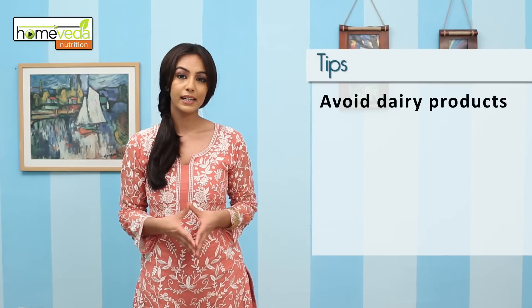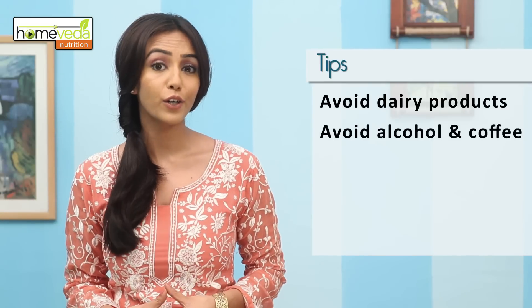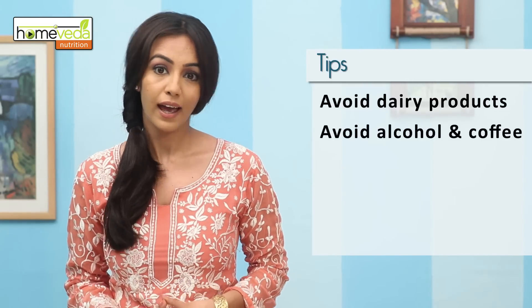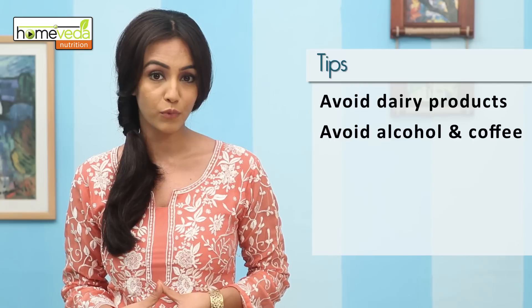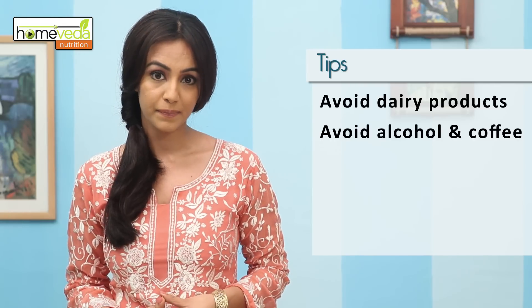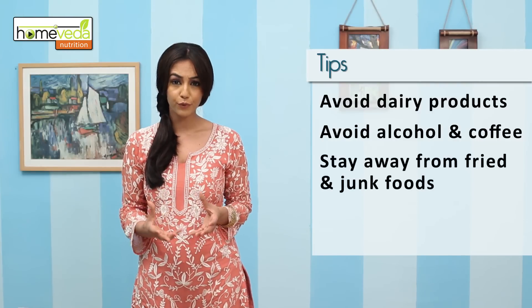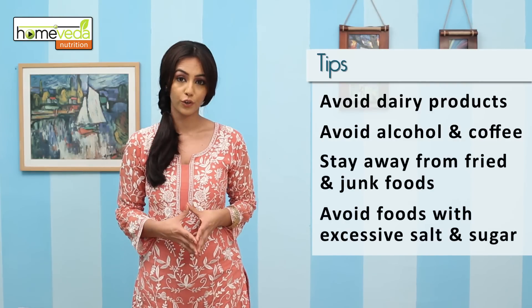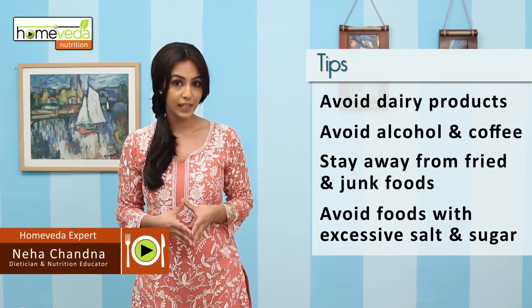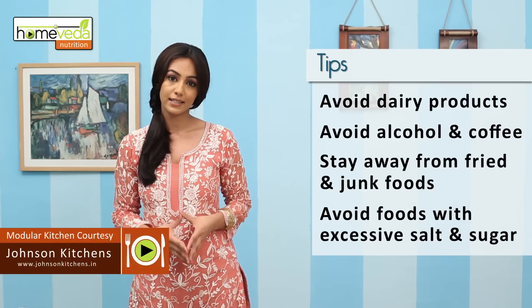When suffering from sinusitis, avoid dairy products as they can increase production of phlegm and mucus. Alcohol and coffee are diuretics and lead to dehydration — a condition that dries up the mucus membrane and hardens the mucus. Also stay away from fried foods and junk foods, as well as foods with excessive salt or sugar, because they can upset the pH balance of the stomach and cause acidity and sinus attacks.